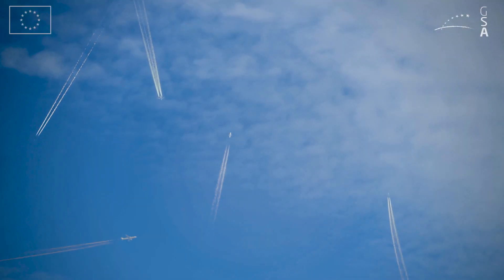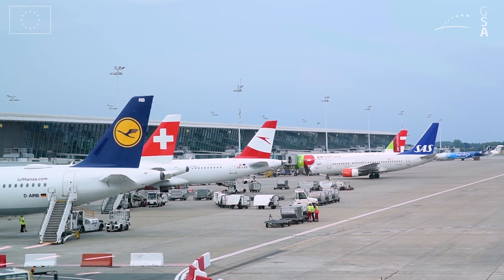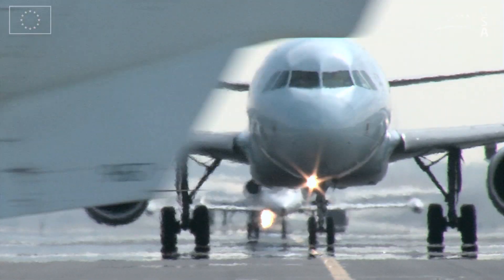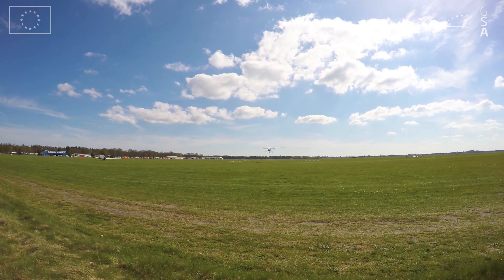The skies above Europe are becoming increasingly congested, as are Europe's major airports. This growth in air traffic means all airports need to be safely accessible at all times.